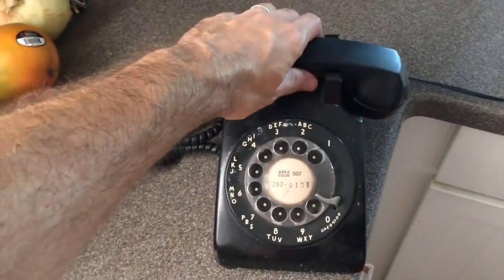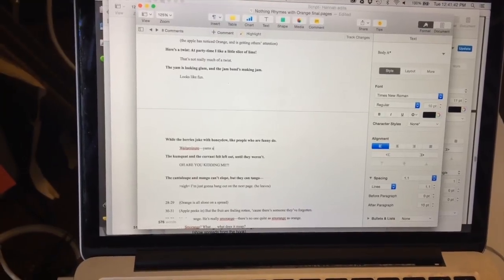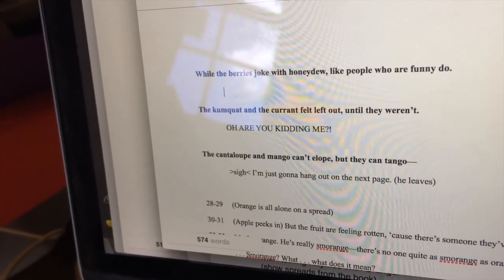Get a call from your friend who's an editor at Chronicle Books — she wants to make your fake book into a real book. I'm kidding, she sent an email. My editor's like 28, she doesn't know how to use a phone. Totally rewrite the book, because just because your editor likes it doesn't mean she doesn't think it's garbage.